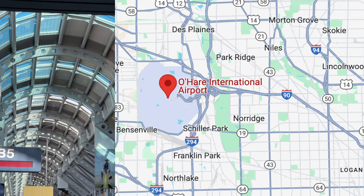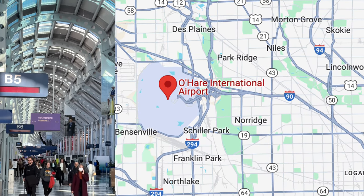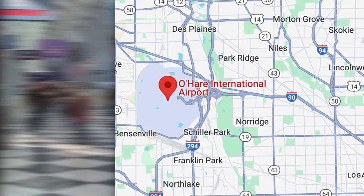If you look way in the distance here, you can actually see the dinosaur, which is probably the most recognizable thing at O'Hare. So there you go.